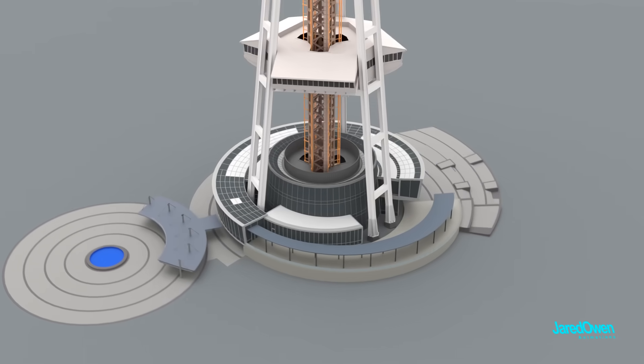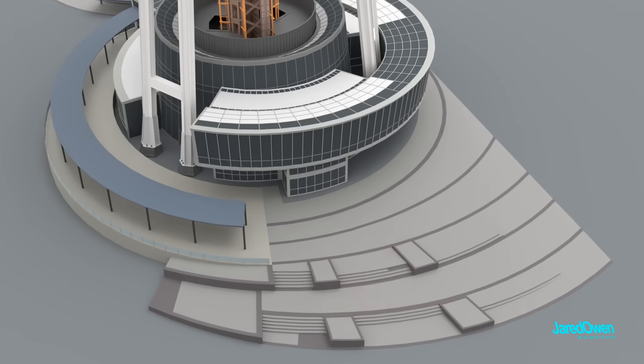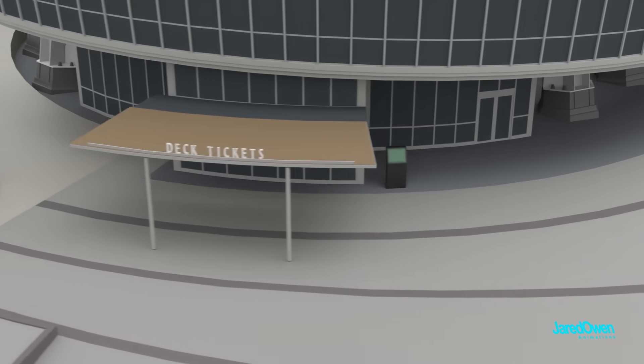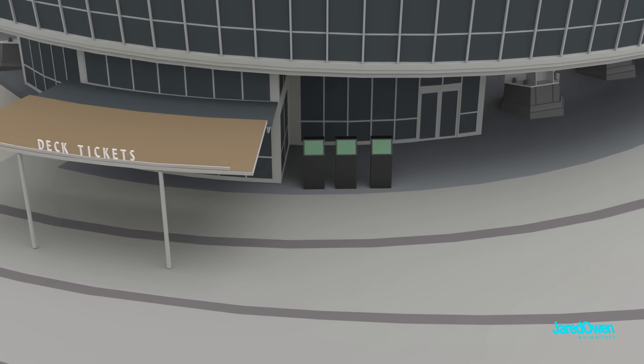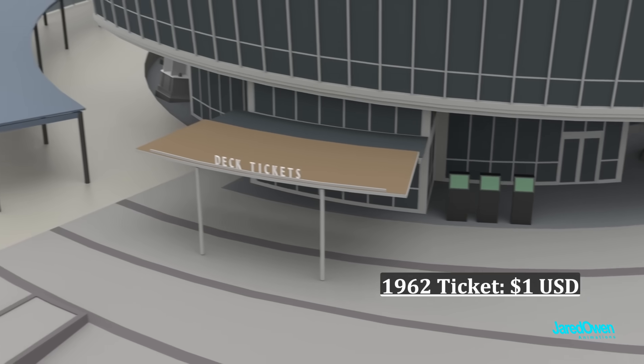As a tourist, you'll want to approach from the north side. Walk up these steps, and then you can buy your tickets here. They also have kiosk machines that are pretty easy to use. Back in 1962, tickets only cost a dollar, but today you'll have to pay a bit more than that.